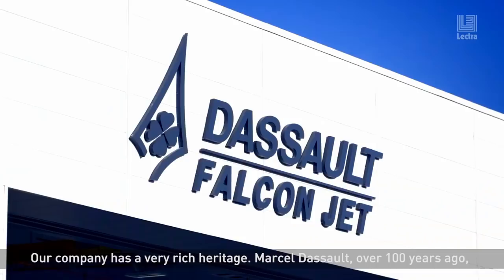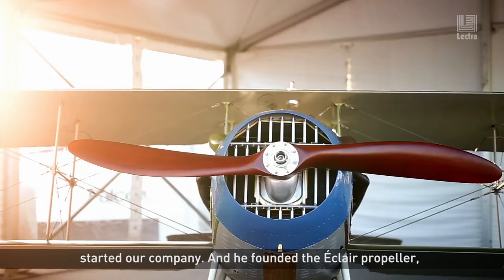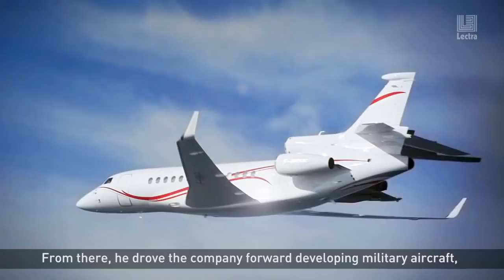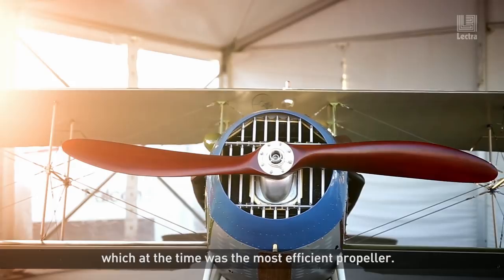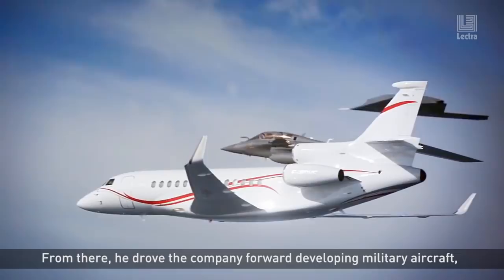Our company has a very rich heritage. Marcel Dassault over a hundred years ago started our company and he founded an Eclair propeller, which at the time was the most efficient propeller. From there he drove the company forward developing military aircraft and then later corporate aircraft.